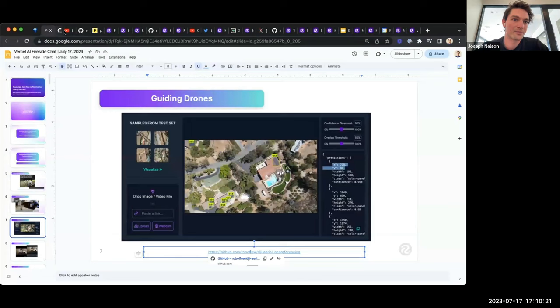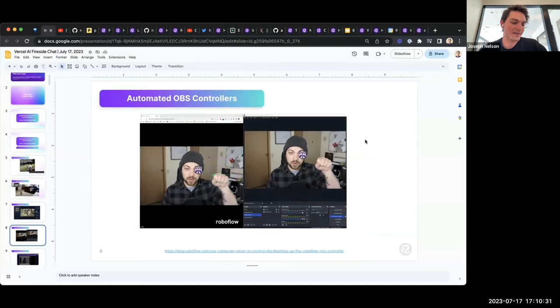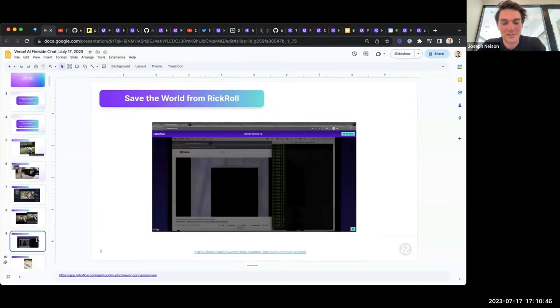You can also control OBS with computer vision — changing different dimensions and angles. For example, if you put two hands up, a bunch of Vercel logos pop up. Another use case we did for April Fools last year: we saved the world from Rickroll using computer vision. It combines OBS and everything your browser sees, streams it through a local server, and whenever it detects Rick Astley's face, it blocks it out and mutes your computer.